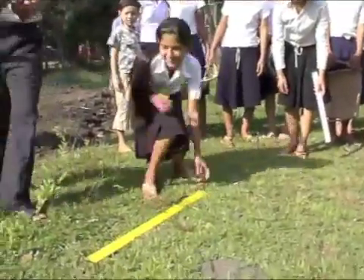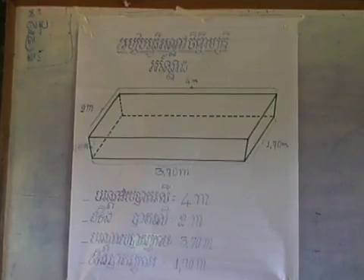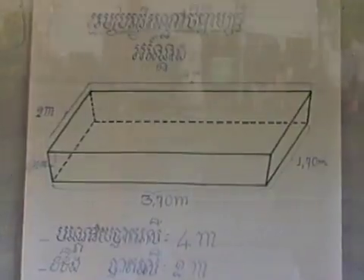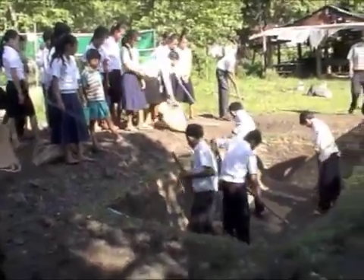Here the students reinforce math skills while measuring out the fish pond. Ponds are only 4 meters wide and 0.7 meters deep, which means that it's easy for schools to find the space to have the fish, and it's possible for students to bring their skills home with them.